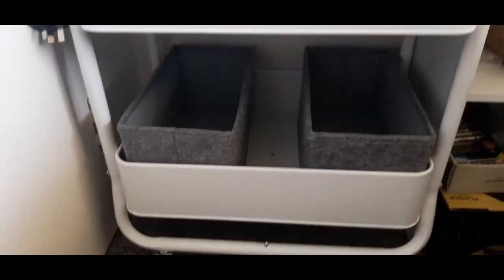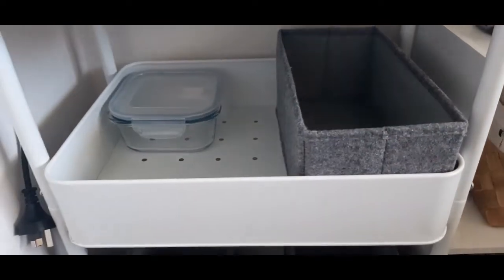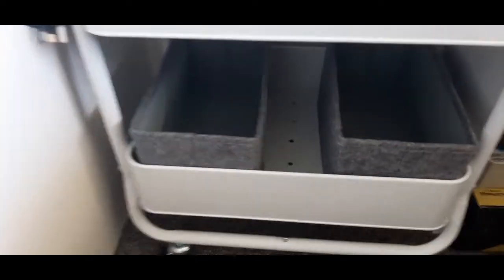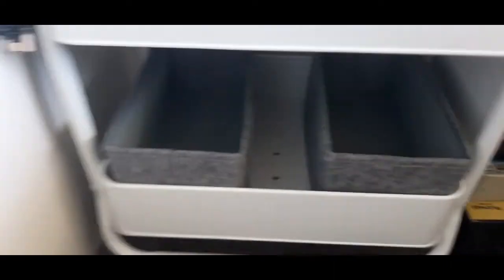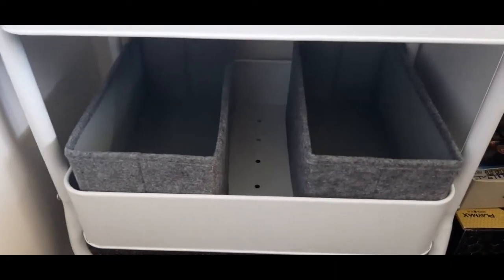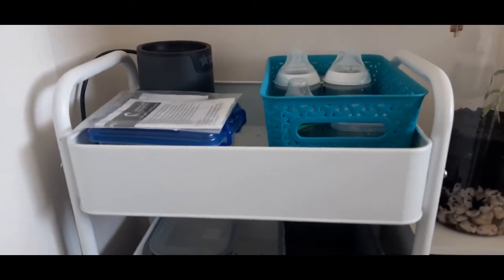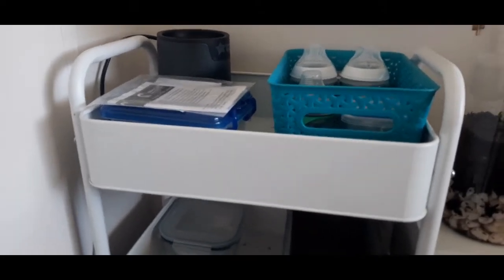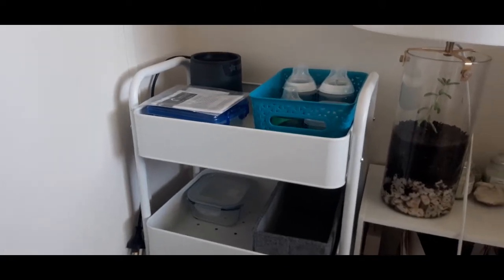These bottom ones over here are going to have maybe some nappies in here, the wipes obviously, and maybe some spare clothes or onesies — just in case baby shits or pisses all over the onesies or the clothes that he's sleeping in. But yeah, this is going to probably be its own separate video, either a mini YouTube video or a TikTok or something. Stay tuned if you're interested in watching that video.